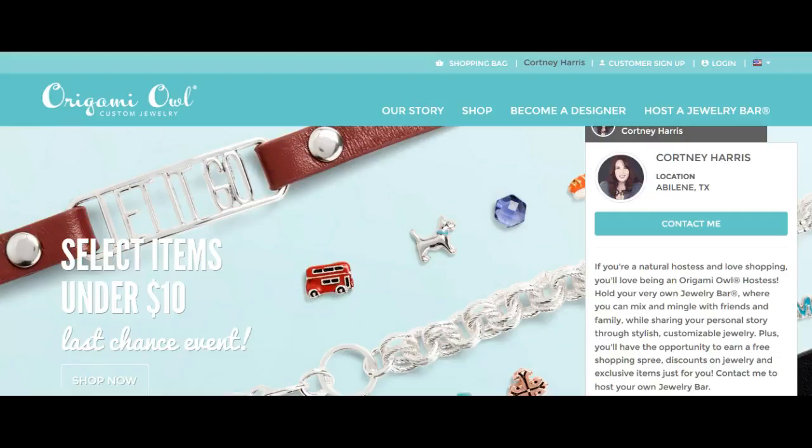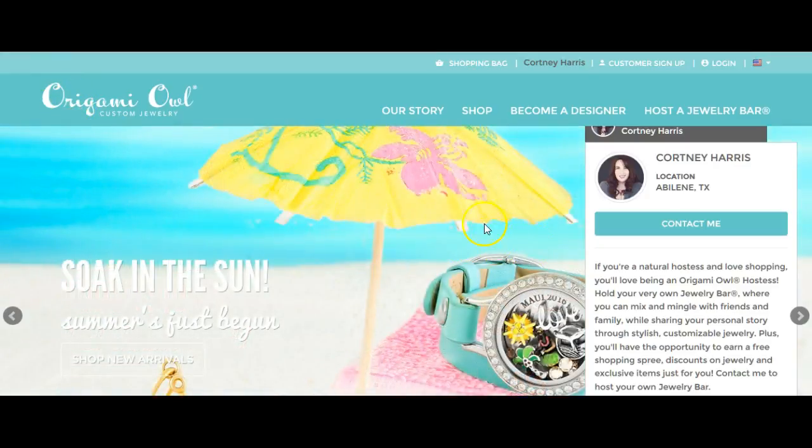Hey everyone! Origami Owl has officially launched their Last Chance Event sale — select items under $10. Here's how you can get into the sale: you go to my website, courtneyharris.origamiowl.com,